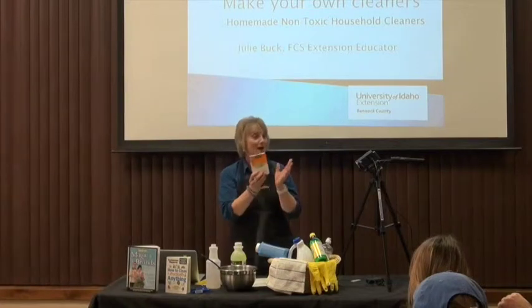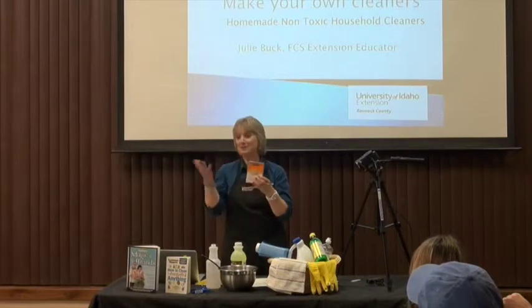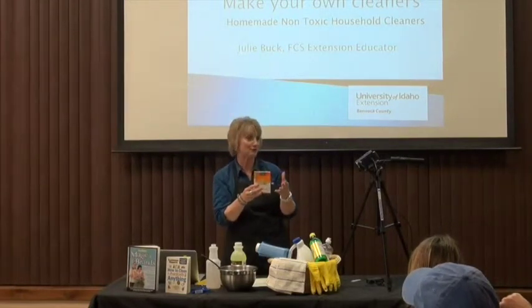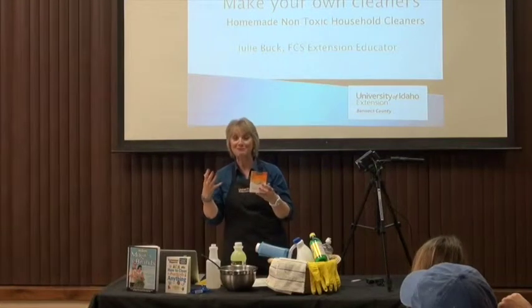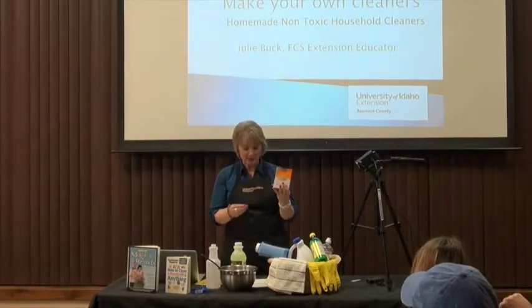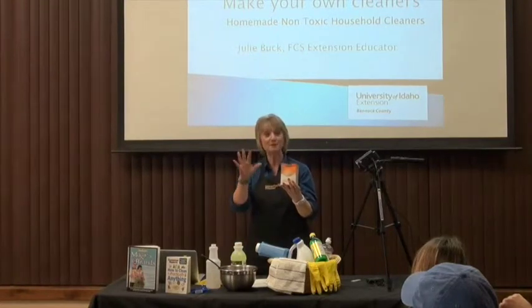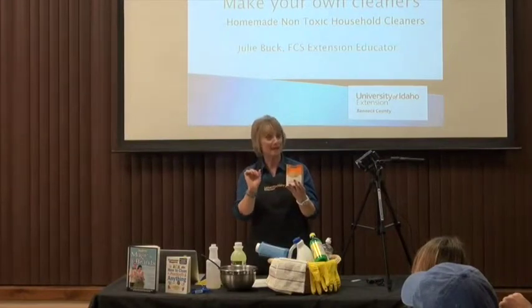Another common household item is baking soda. We typically put it in our refrigerator to help deodorize — it's a great deodorizer. It's also a little bit abrasive. If you've ever brushed your teeth with baking soda, you don't get that minty flavor, but it can actually clean your teeth. It also has many, many uses. To clean the microwave, just sprinkle some baking soda on a damp sponge, scrub out your microwave, and rinse it out. It's really easy.